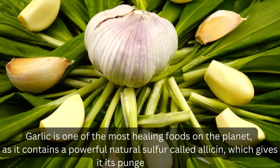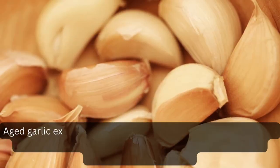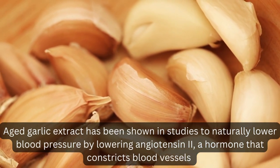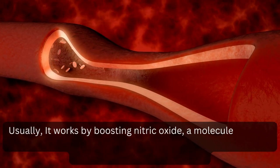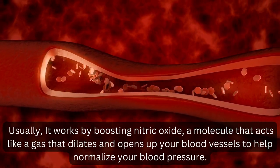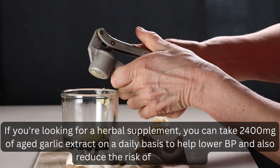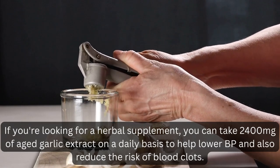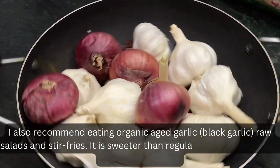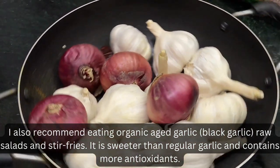Garlic is one of the most healing foods on the planet, as it contains a powerful natural sulfur called allicin, which gives it its pungent flavor. Aged garlic extract has been shown in studies to naturally lower blood pressure by lowering angiotensin 2, a hormone that constricts blood vessels and raises blood pressure. It works by boosting nitric oxide, a molecule that dilates and opens up your blood vessels to help normalize blood pressure. You can take 2,400 mg of aged garlic extract daily to help lower BP and reduce the risk of blood clots. Organic aged garlic and black garlic, eaten raw in salads and stir fries, is also recommended — it is sweeter than regular garlic and contains more antioxidants.